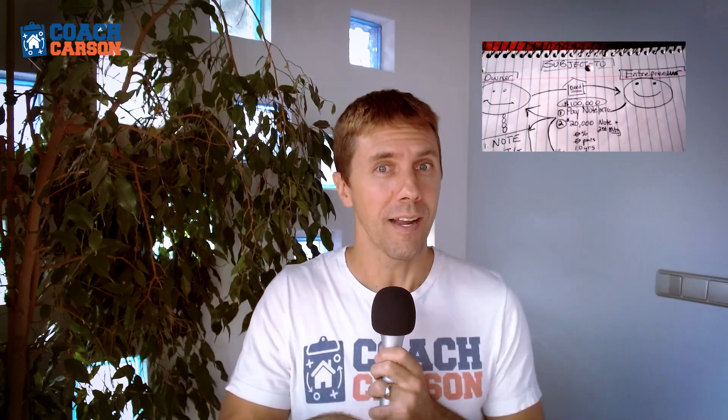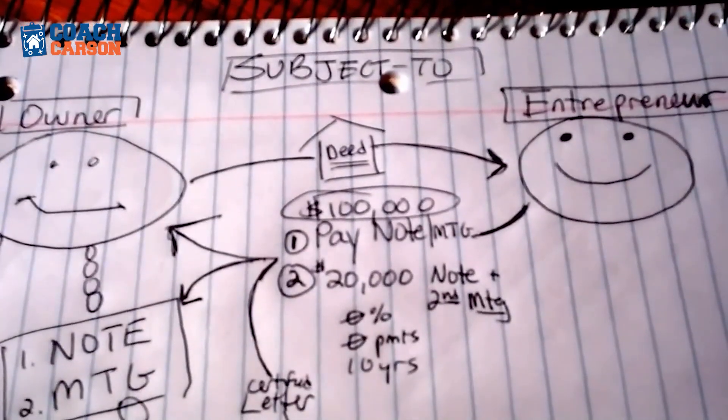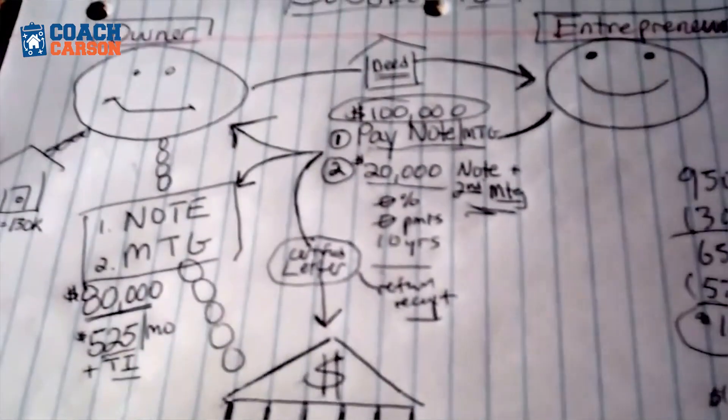There's a lot more to subject-to deals. I have a link to another video where I go into details about that exact situation and how to structure a subject-to deal — check that out, it's an older video but a goodie. If you can learn to use techniques like buying subject to the mortgage, there are a lot of opportunities to buy properties like this in today's market.